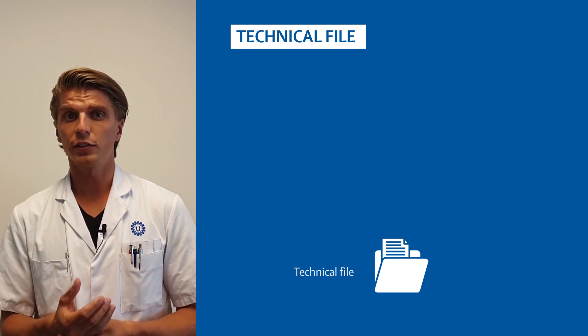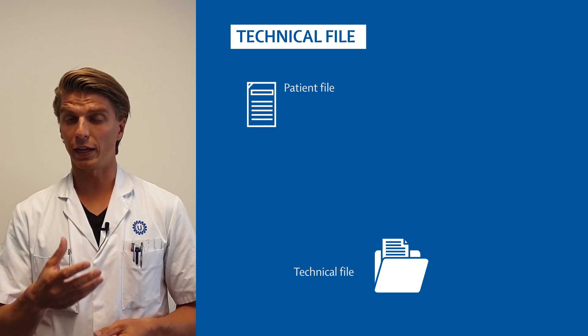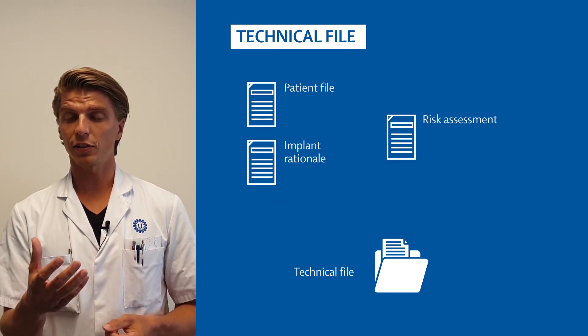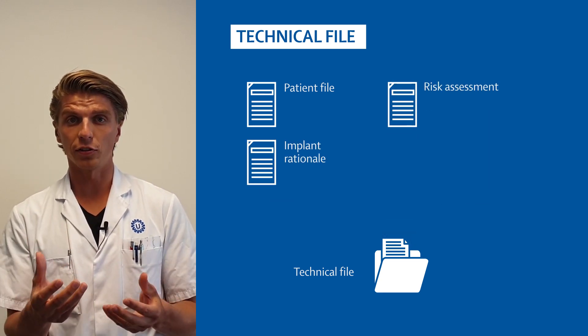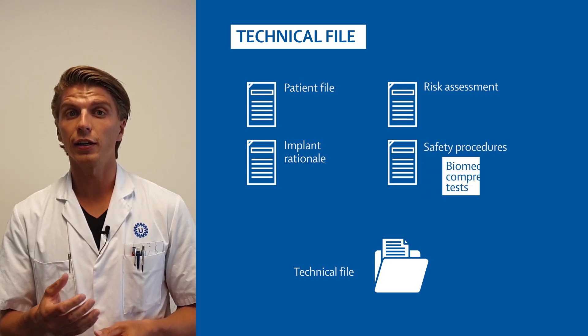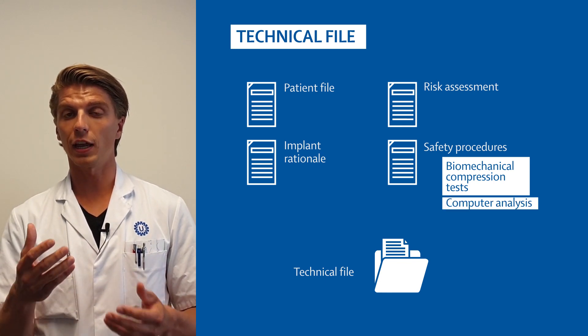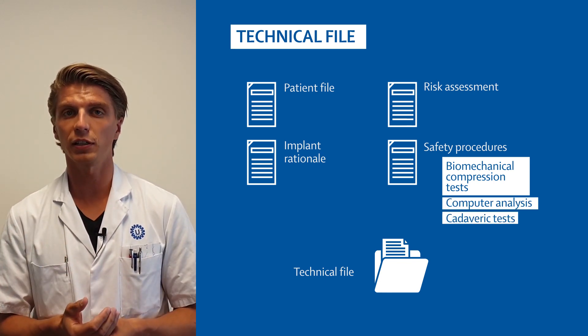The technical file consisted of a patient file, but also the implant rationale, the risk assessment and management, and safety procedures such as biomechanical compression tests and computer analysis.